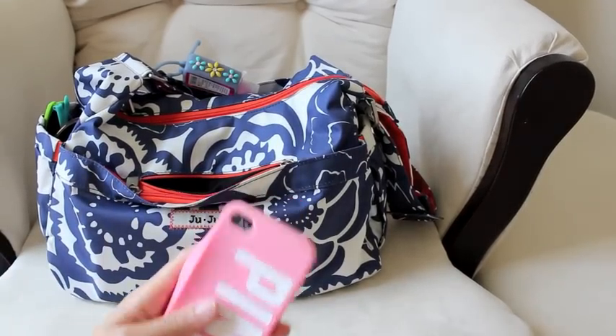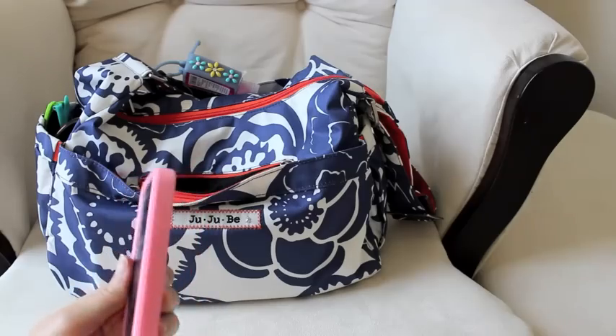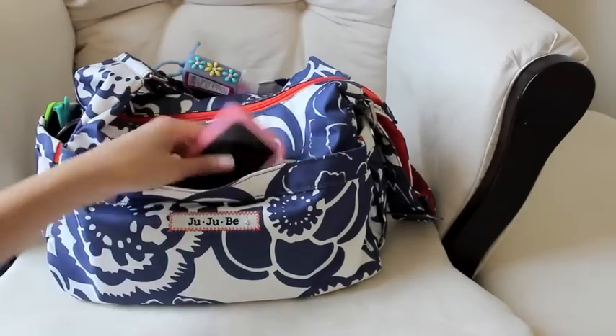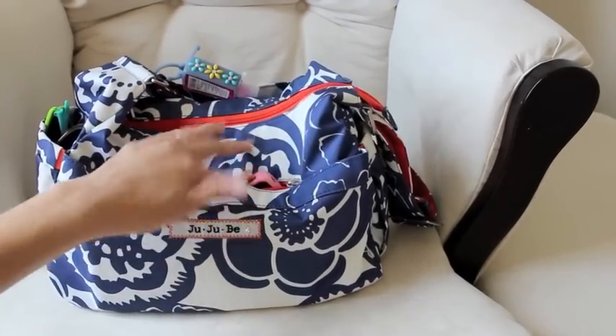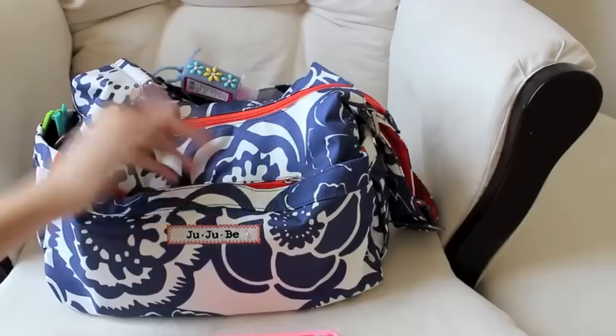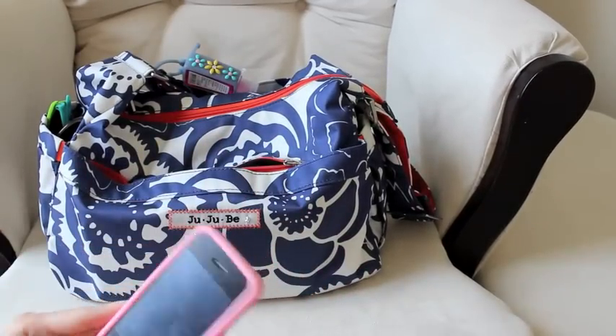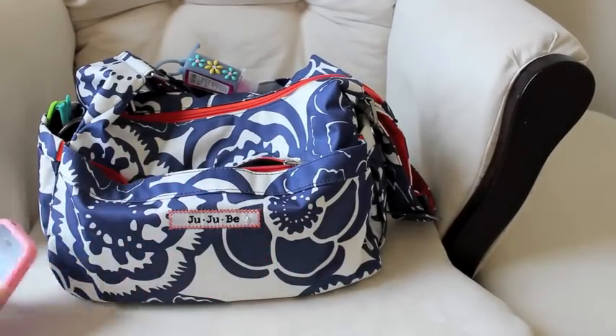Second of all, I have a rubbery Victoria's Secret case on my phone and it's almost impossible to shove it in here. It's easy if you don't have that kind — it just slips right in — but if you do have a rubbery case, the material catches the rubber. So I hate this pocket.